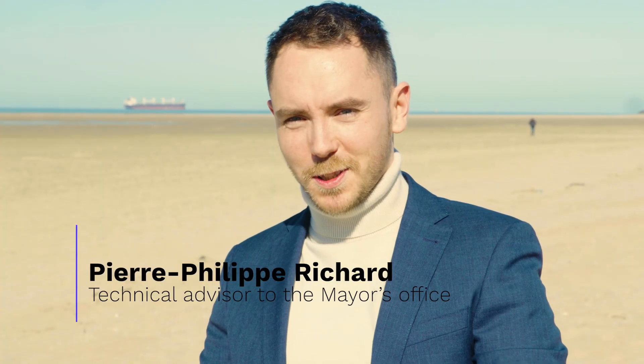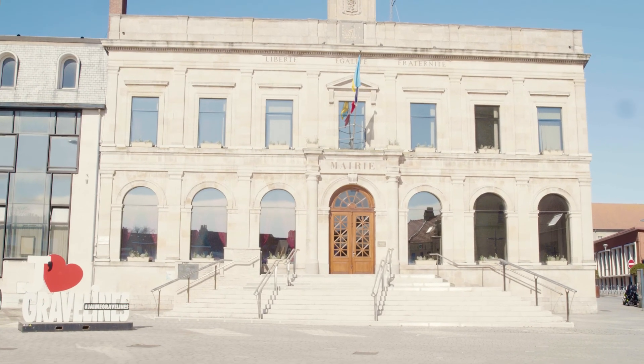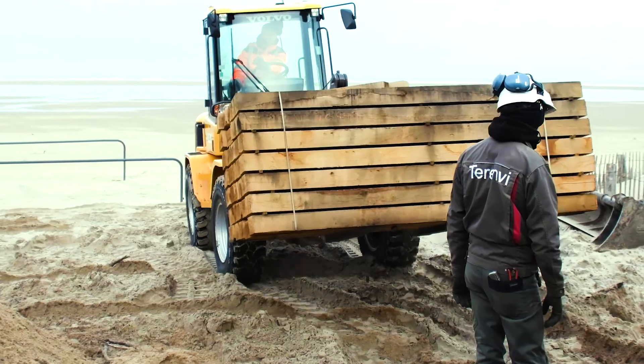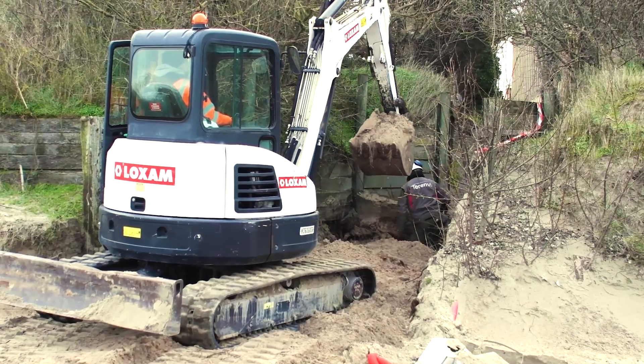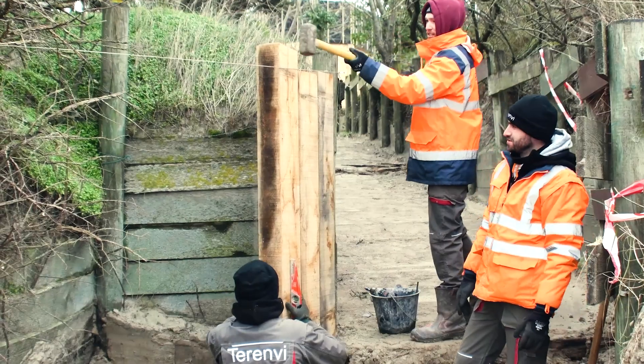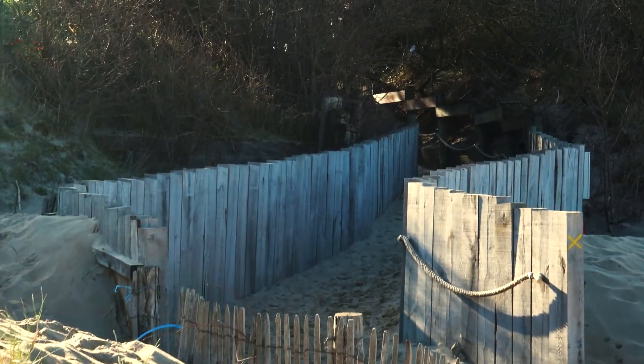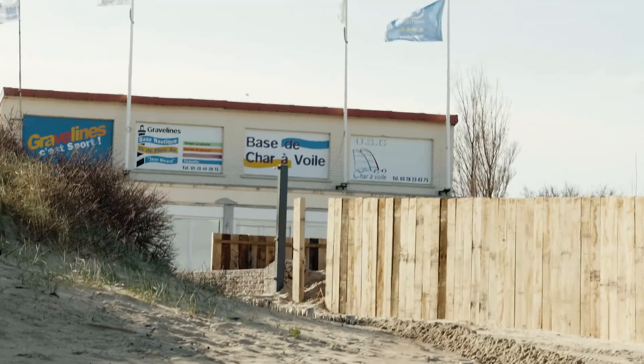Gravelin is a beautiful coastal city located between Dunkirk and Cali. Our team here in Gravelin is very keen to partake in the innovative South project. With around 650 civil servants working alongside this project and for Gravelin's council, our main aim is making our town a safer and greener place for our citizens.